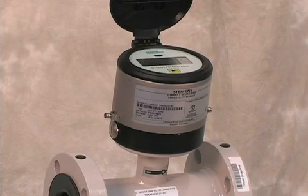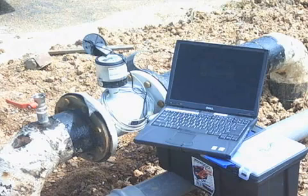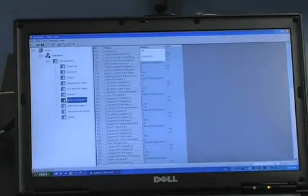C-Trans MAG-8000 offers high-performance measurement integrated with intelligent data storage. Advanced statistical and diagnostic information can be accessed at site or remotely via your automated meter reading system, or AMR for short.